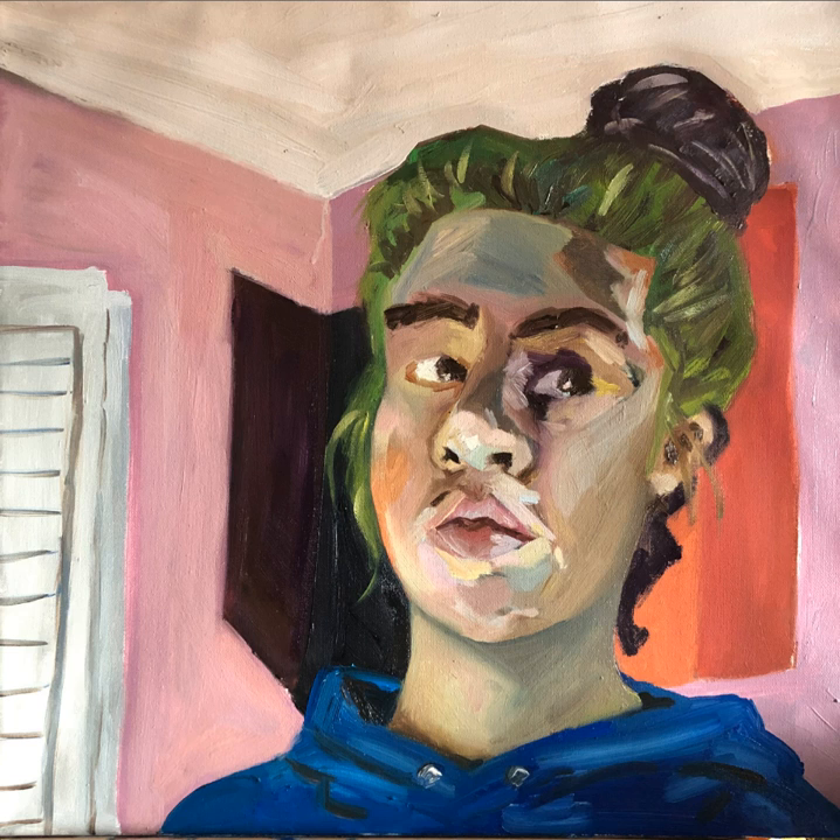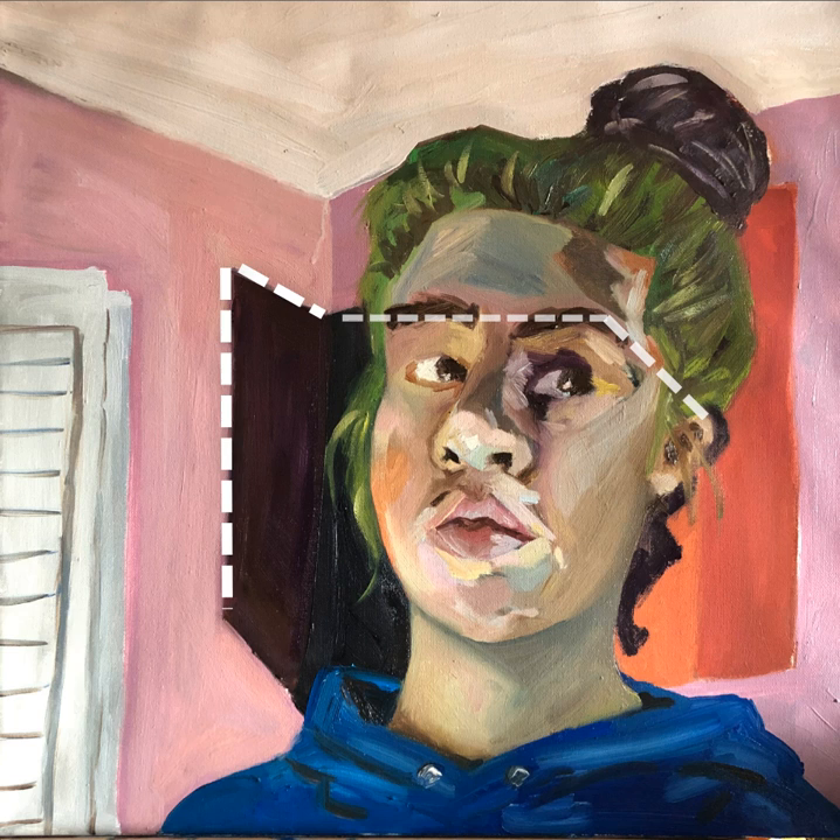Paradoxically, this black shape rides along the back edge of the receding plane of the head, while these black planes over here attach to the front plane of the head, even though they are understood to be much farther back in space.